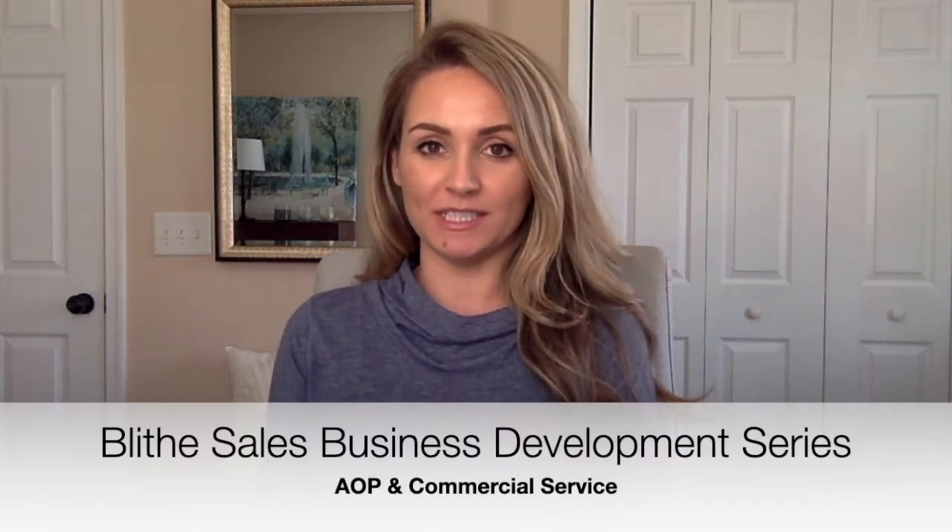Hello, and welcome again to Blight's Sales Business Development Series. Today, we have Clear Comfort joining us for today's session on AOP and Commercial Service. I'd like to introduce Zach Morris.